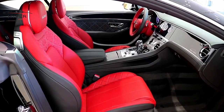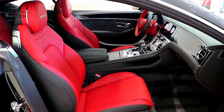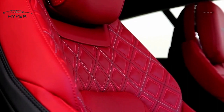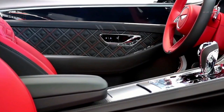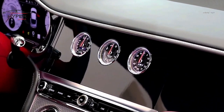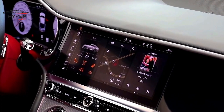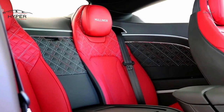Step inside the cabin and you'll be greeted by a wealth of luxury and craftsmanship. The Continental GT offers a spacious and opulent interior with premium materials and attention to detail. The handcrafted leather, polished wood veneers, and metal accents create a lavish and inviting atmosphere. The Continental GT is equipped with the latest technology, with an infotainment system integrated seamlessly into the sleek dashboard, providing access to navigation, media, and connectivity. Comfort is a priority, with well-contoured seats that offer excellent support on long journeys.